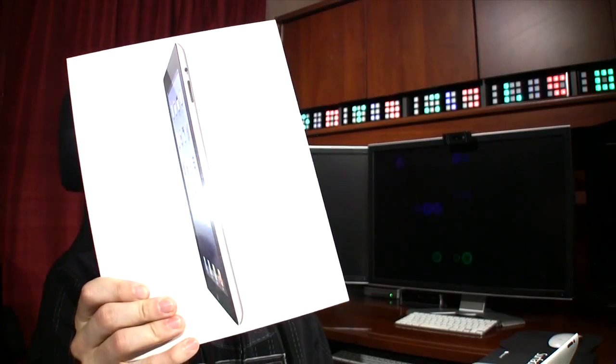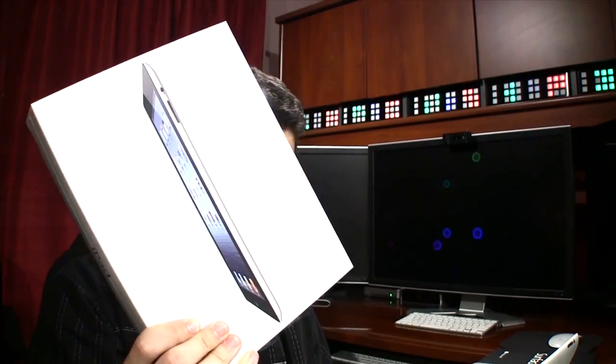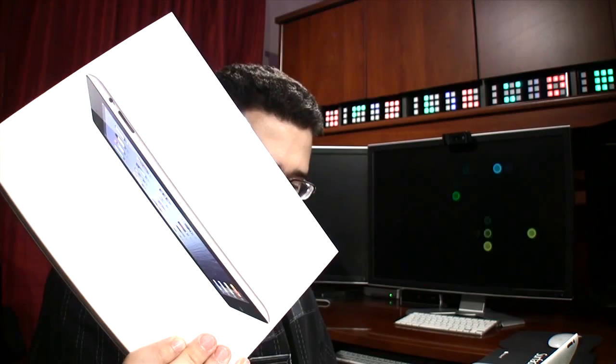And if you're saying that you don't have an iPad, guess what? We're doing an iPad giveaway with Citrix. This iPad here could be yours. If you could host a meeting from anywhere in the world with the free GoToMeeting app on the iPad, where would it be and why?